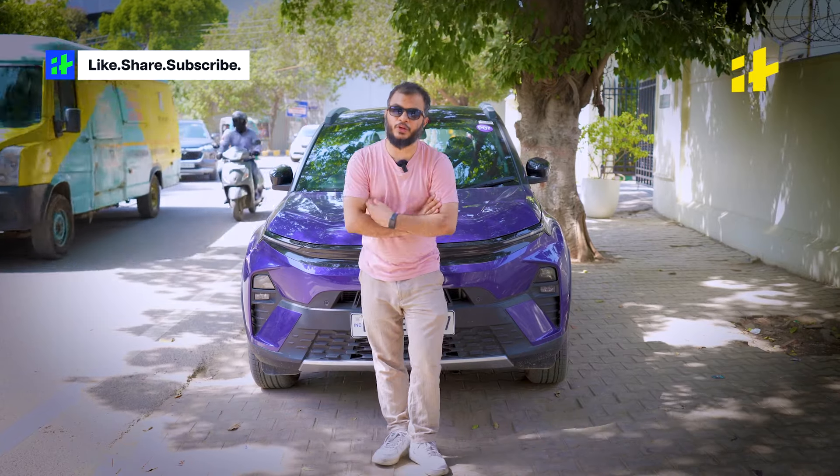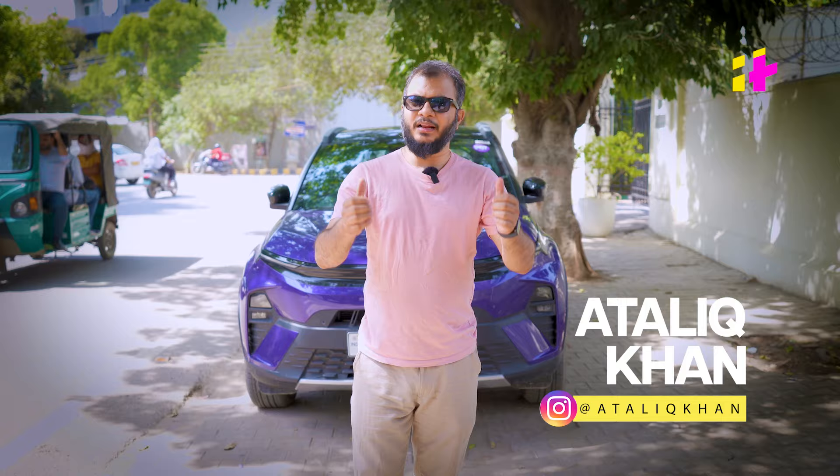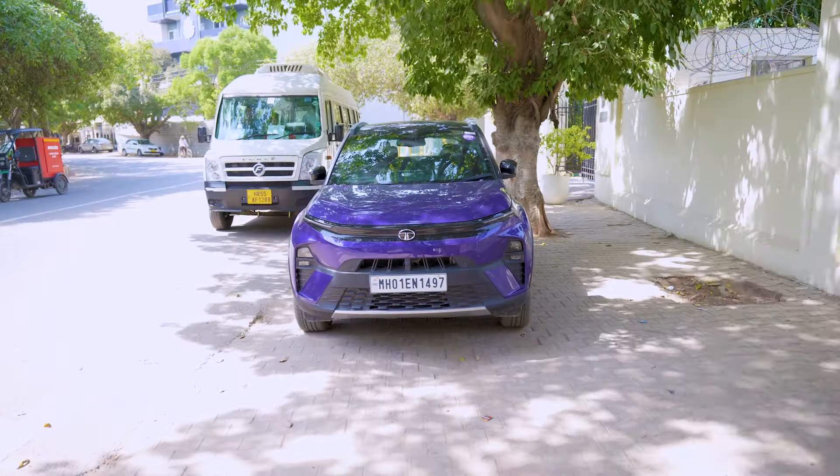So, you are in the market for a new car and you are looking for a compact SUV. Well, this might be one of your top choices. Let me just clear up all your confusion and make your buying decision easy.